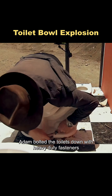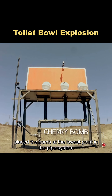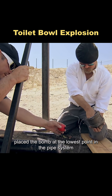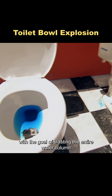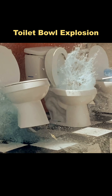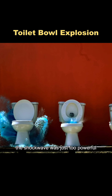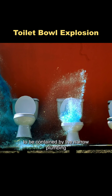For Test 2, Adam bolted the toilets down with heavy-duty fasteners, hoping they could hold under pressure. He then placed the bomb at the lowest point in the pipe system, with the goal of blasting the entire water column upward like a fountain. But the toilet still went flying — the shockwave was just too powerful to be contained by the narrow plumbing.